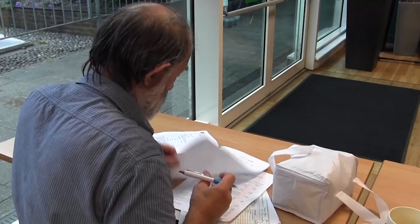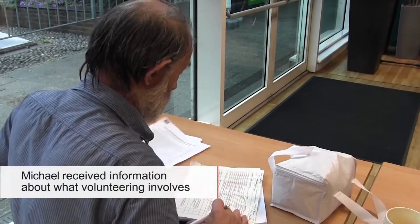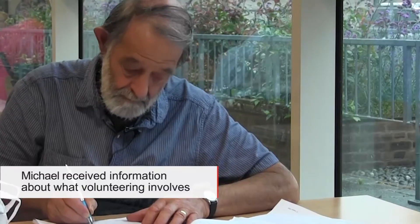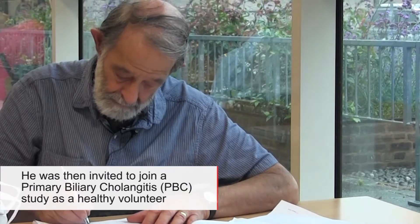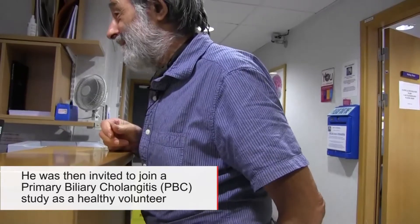I'm feeling very excited about taking part in my first research trial. This is the first time I've done it and I'm rather looking forward to it. When I signed up and sent the form off, I got a very detailed information pack explaining all about the bioresource and the sort of work that was being done and what was required of the volunteers.